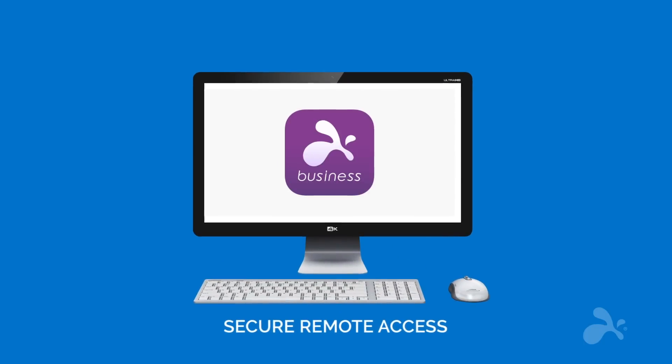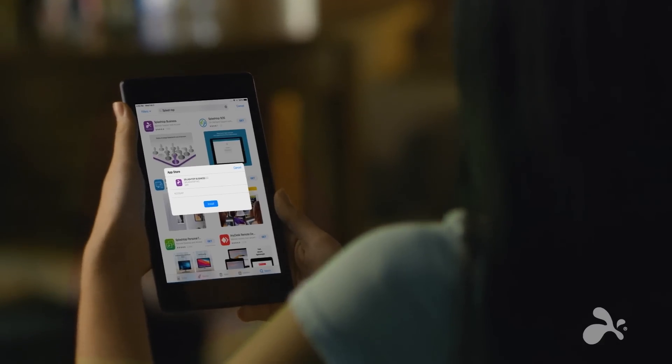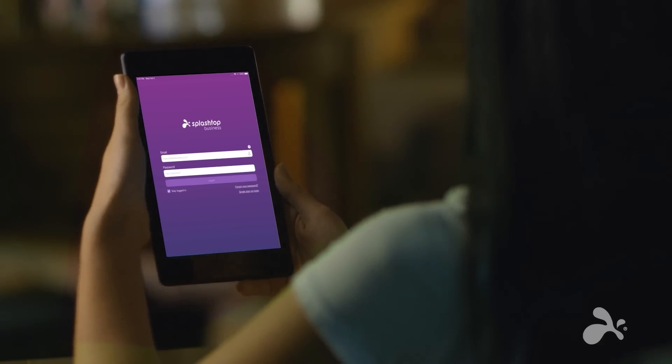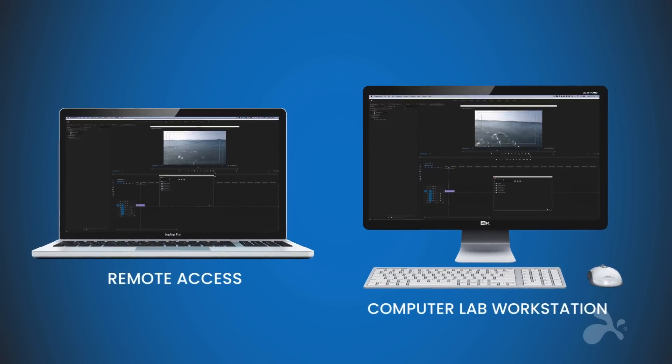Splashtop is the secure remote access and support company. Unlike clunky and slow remote access solutions, Splashtop delivers an in-person experience that's so fast, simple and secure, you'll feel like you're there.